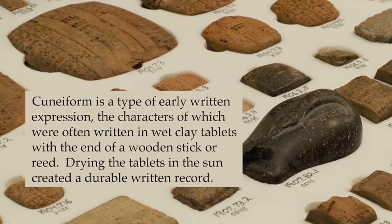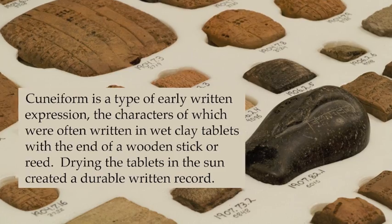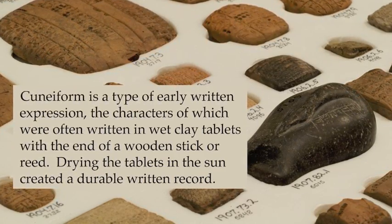Cuneiform is a type of early written expression, the characters of which were often written in wet clay tablets with the end of a wooden stick or reed. Drying the tablets in the sun created a durable written record.